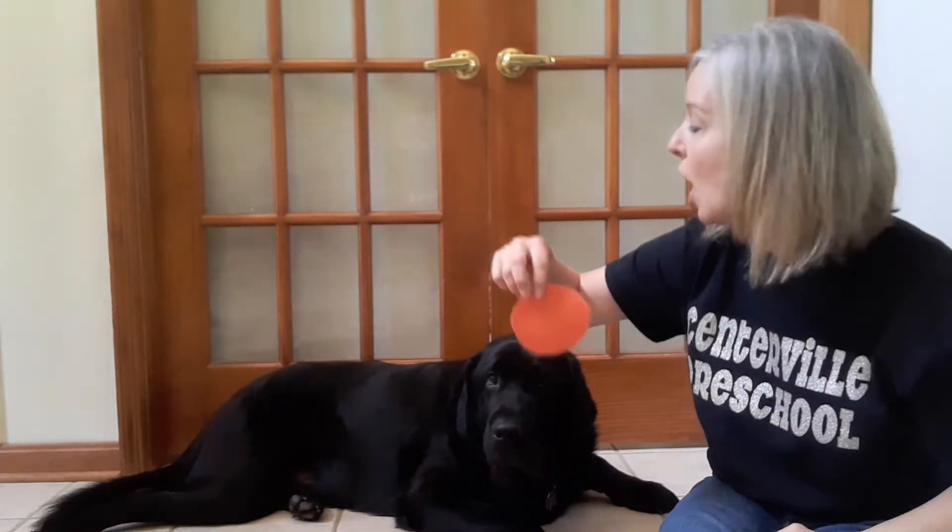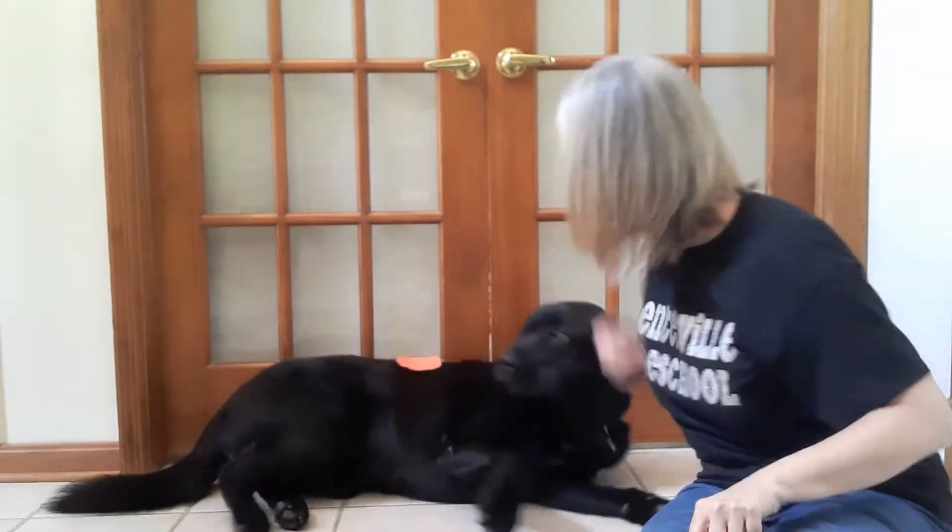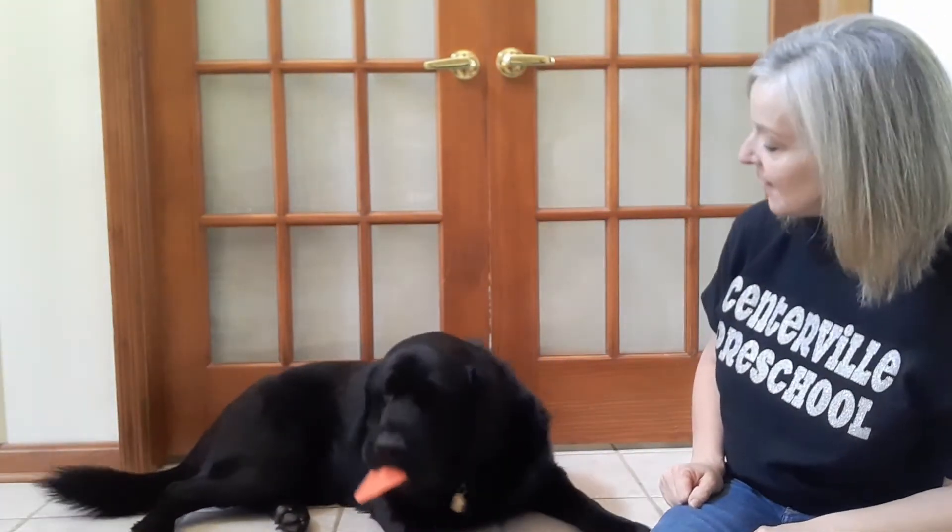Orange. Orange spot on Brody. Take off. Good boy. Orange spot off.